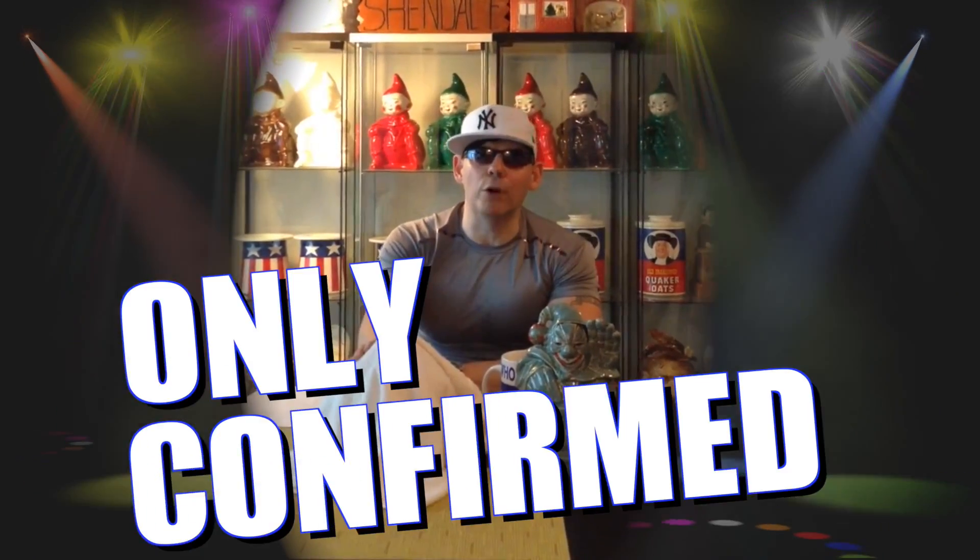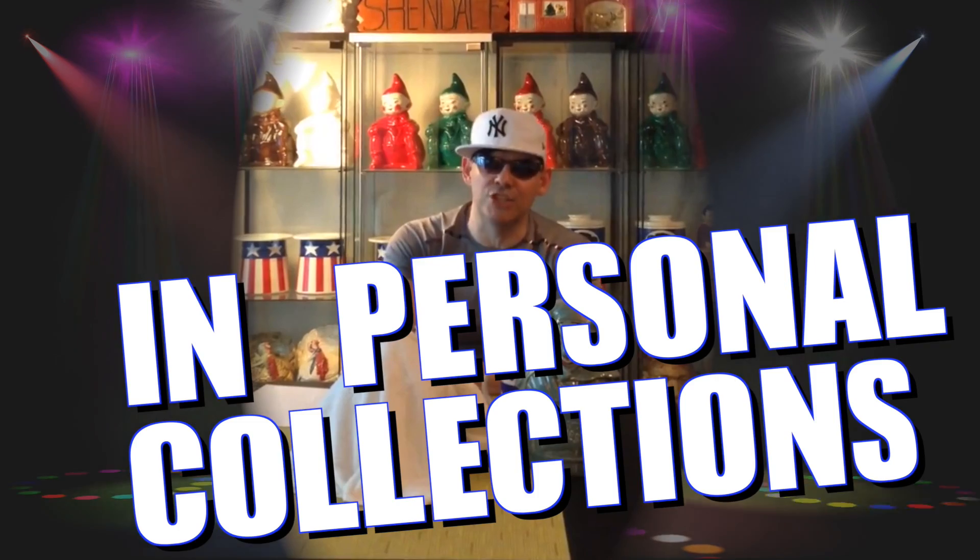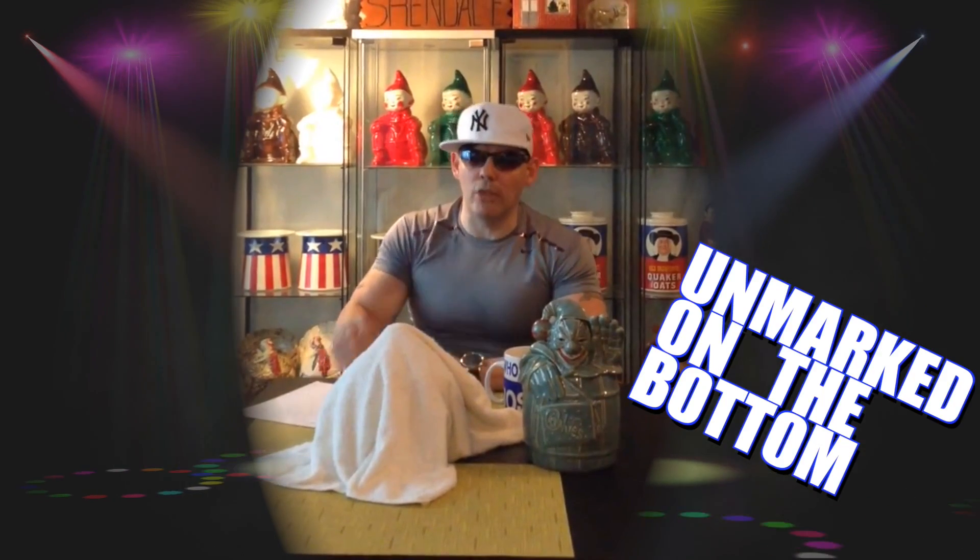The other clowns that were sitting here — those jars actually went into production, but the blue clown in the barrel did not go into production; they only made a test run of 3. This jar also did not go into production. The rumor has it they made 20, but officially they've only confirmed 5 in personal collections. This is the fifth one. It came out of the Cameron Art Museum. It's a prototype, actually unmarked on the bottom — it does not have the McCoy label on the bottom.